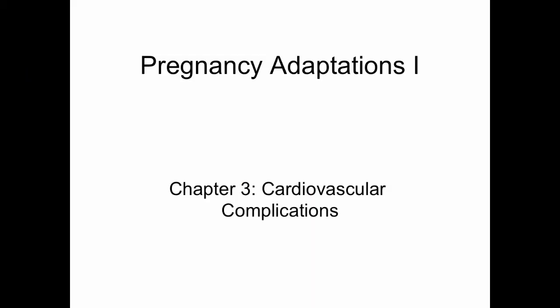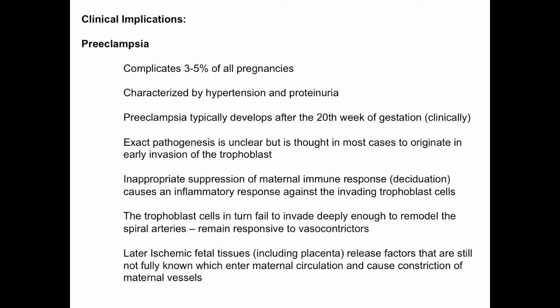Along with some of these changes to the maternal cardiovascular system, we also create the opportunity for some complications to occur. One example of a cardiovascular complication during pregnancy is something referred to as preeclampsia.